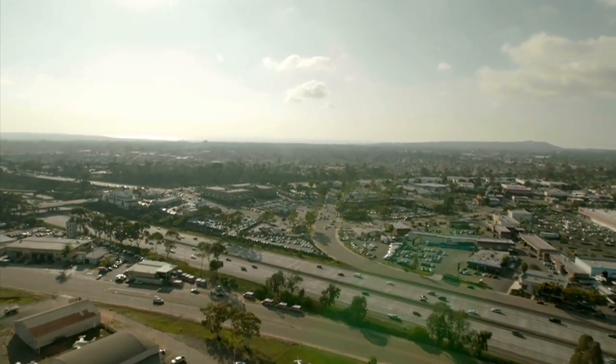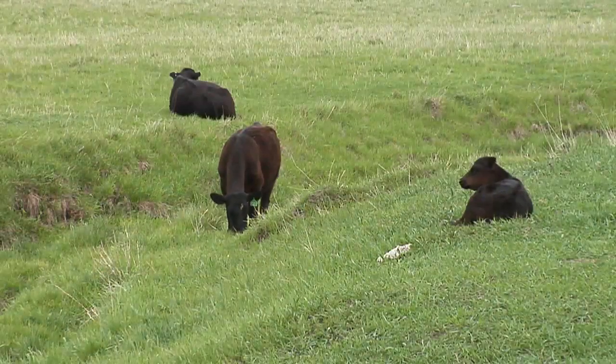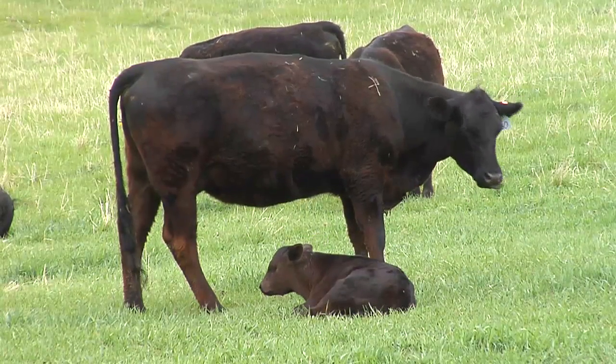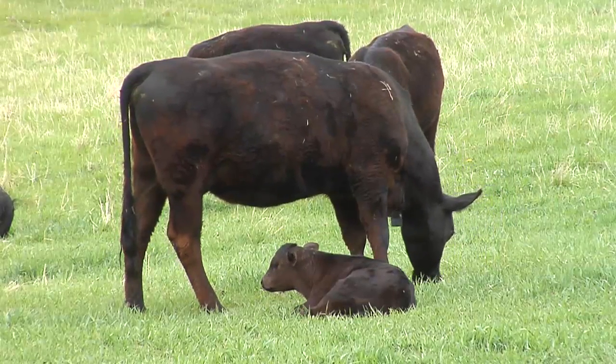With less land available each year as cities and populations grow, management practices such as rotational grazing offer ranchers a way to satisfy the needs of their cattle, the health of their pastures, and the bottom line. With today's Ag Minute, I'm Darren Hefty.